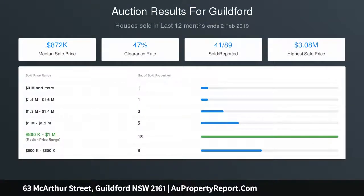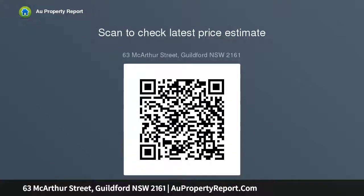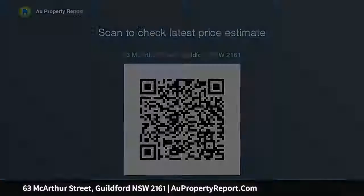This property represents a fantastic opportunity for future development subject to council approval in a great location. Key features include: neat clad home, 2 bedrooms plus sunroom, separate living and dining area, and a superb parcel of land at 874 square metres.